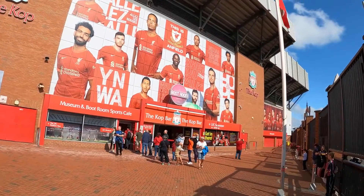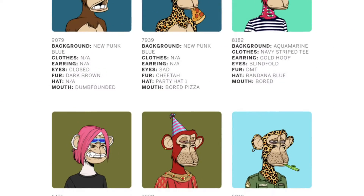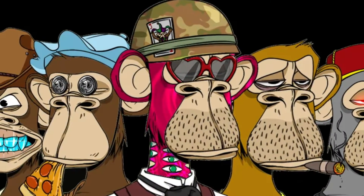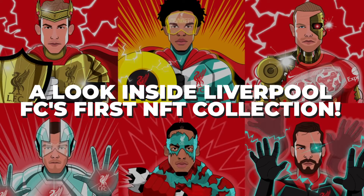Hey everyone, and welcome to the channel. Now let's get into the video. NFTs are slowly seeping into every part of society, and while they haven't been warmly welcomed, the latest area they have entered is football. In this video, we're taking a look inside Liverpool FC's first NFT collection.